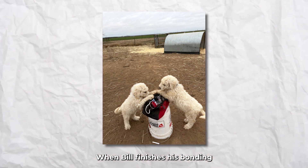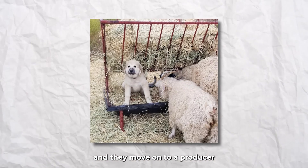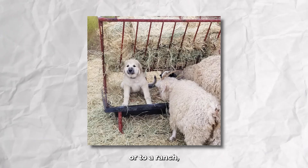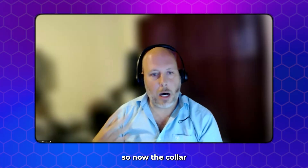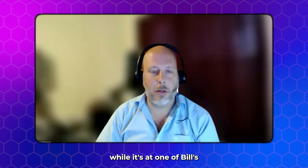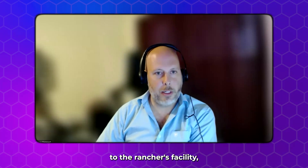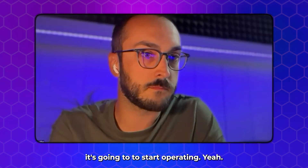Everything's going through our LoRaWAN open LoRaWAN setup. When Bill finishes his bonding and training with the dogs and they move on to a producer or to a ranch, the collar and the tracker that Bill has on the dog at one of his research facilities — when he transports that dog to the rancher's facility, it's going to connect to that LoRa WAN network and it's going to start operating.